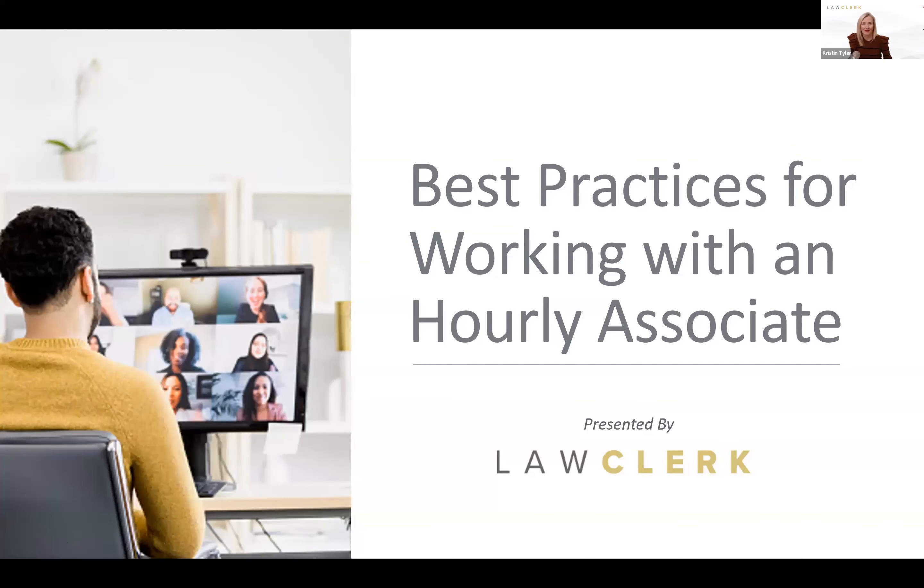Today's topic is best practices for working with an hourly associate. Hopefully by now you've heard about Law Clerk's latest offering — our latest option to hire the help you need — and we call that program Hourly Associate. I'm going to go into some details about what that is and how it works, but I also want to share some general information about what's going on with legal outsourcing and how attorneys are getting help to power their firms.